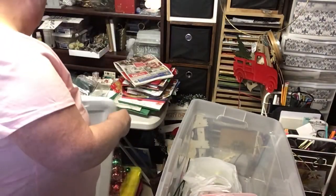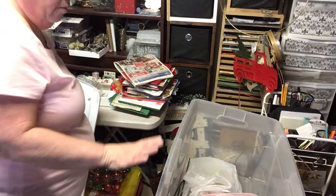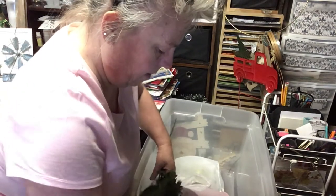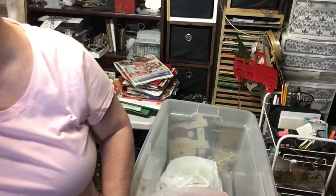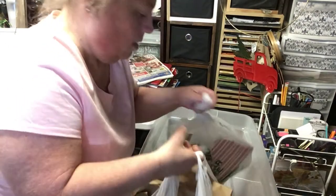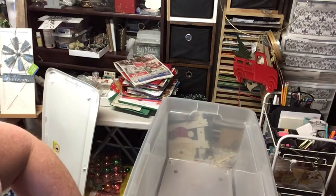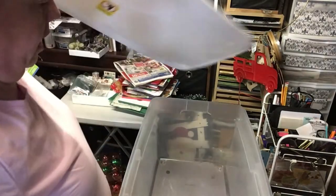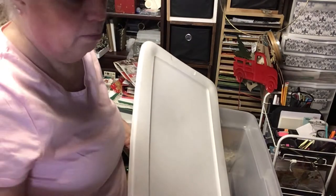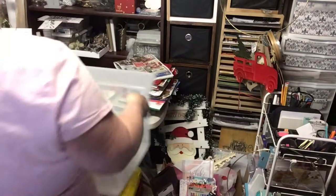My friend gave me two of these huge Rubbermaid totes — the long ones. Ariel's using one of them for now, but I have another one I can store stuff in. Here's the big tote. I have my sewing stuff underneath the sewing table just in bags — this will make it a lot easier to put stuff away.